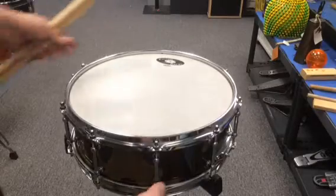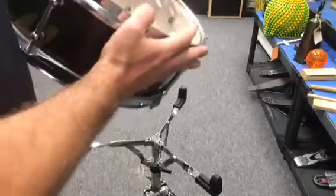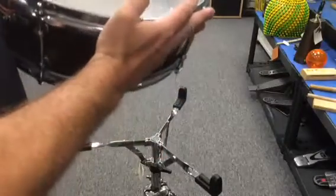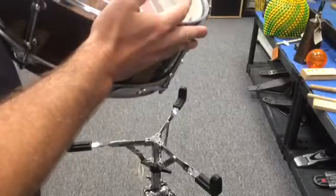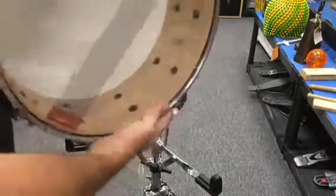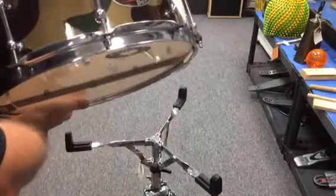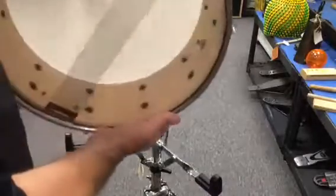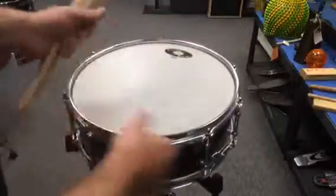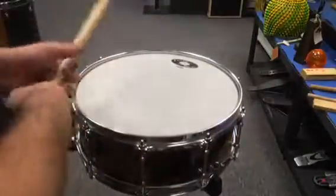Hey guys, here we have a 14-inch snare drum with a camo wrap on it. We have Blasters snare wires by Puresound. This drum is manufactured by a custom drum company called Cyclone Drums. I've had it for a while — wonderful sounding drum.